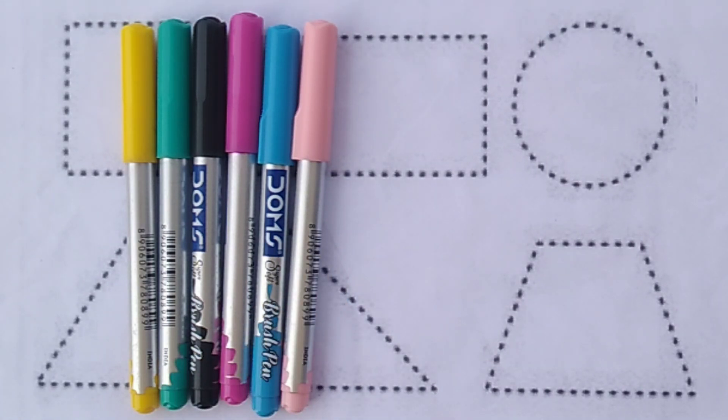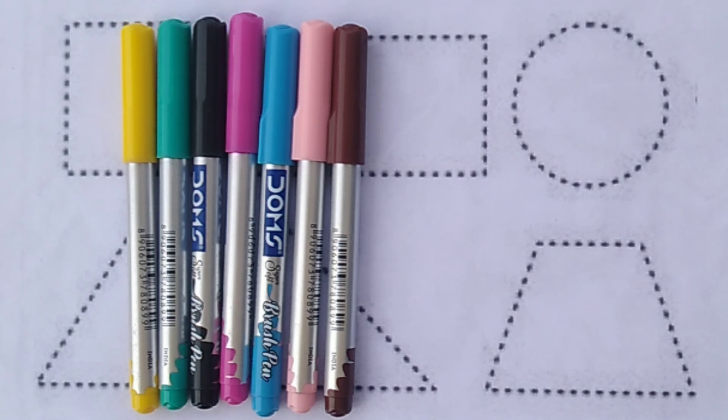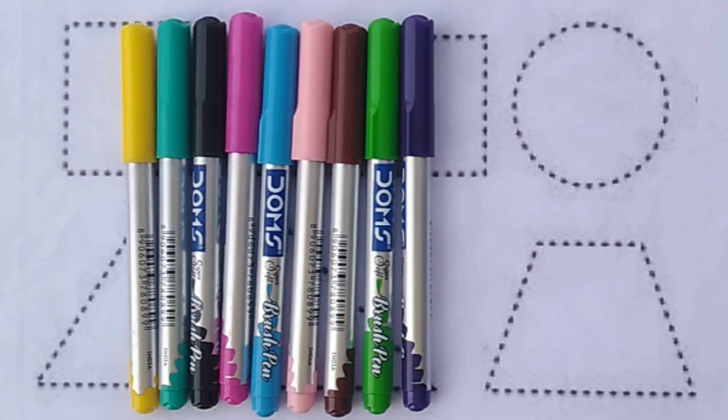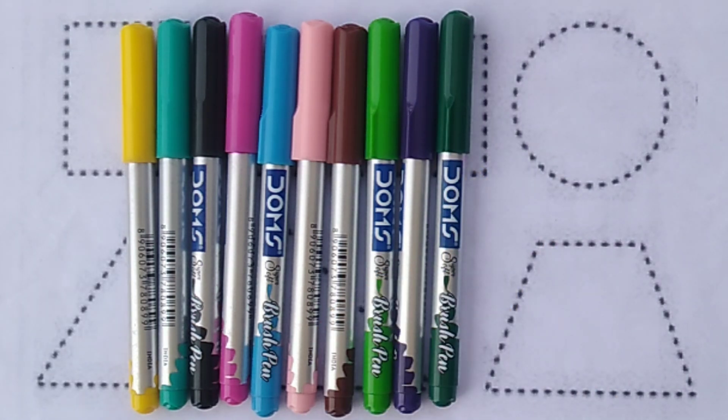Light Pink Colour. Brown Colour. Light Green Colour. Purple Colour. Dark Green Colour.